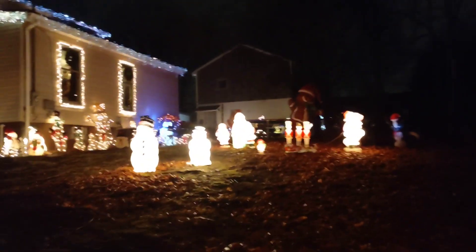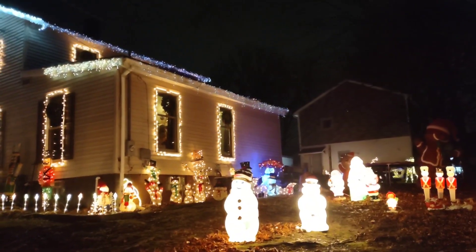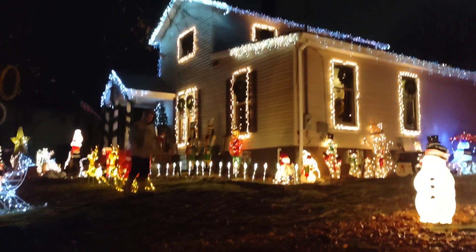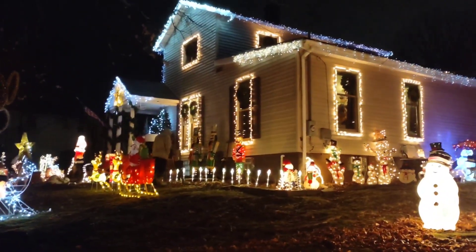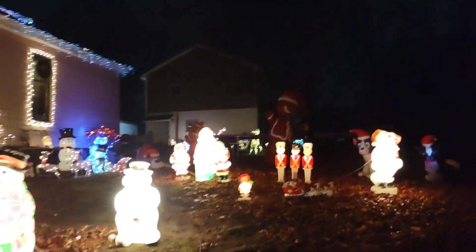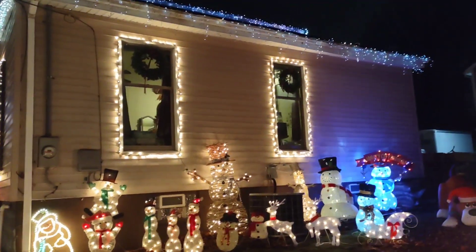Some of our blow molds and blow-ups. Our soldiers are not lit — three of the soldiers are not lit, right there in front of the house. Only one is lit. So here's our blow mold area, and over here is our snowman area.